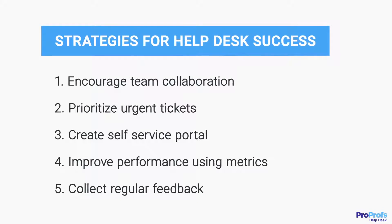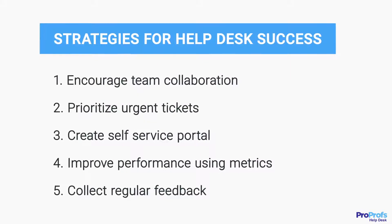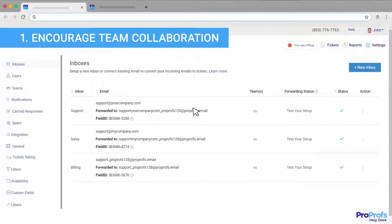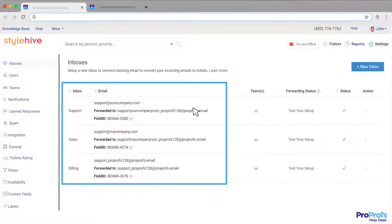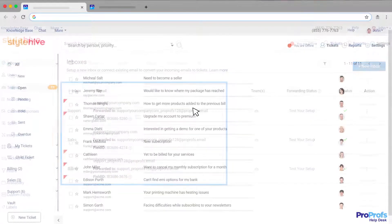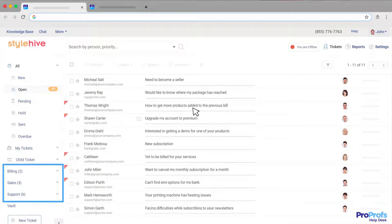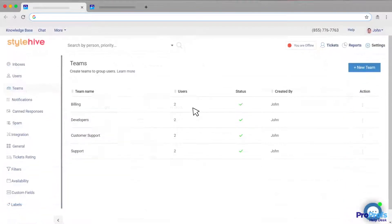Let's take a look at some of the key strategies that will help you reap the maximum output for your help desk and streamline your support operations. One of the ways you can improve help desk performance is by clubbing all of your customer-facing email accounts together. A shared inbox allows your agents to collaborate and manage complete email communications from a single dashboard.